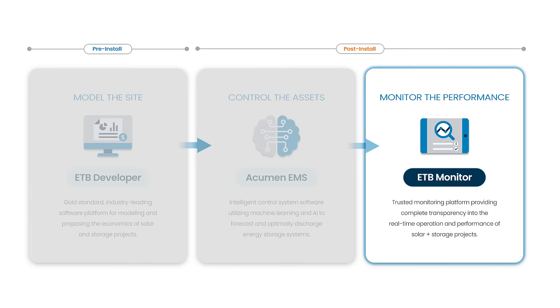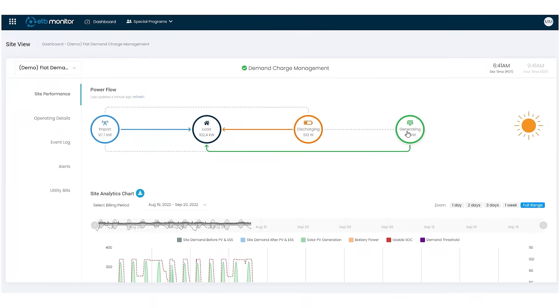Transparency is one of ETB's core focuses. So it was paramount that when we created a monitoring product, we allowed stakeholders to view the savings and performance of their solar and storage systems in real time. And that's exactly what we've done. When you log into your ETB Monitor portal online, you can see how your system is performing in a variety of ways.